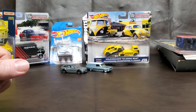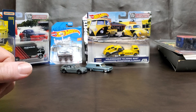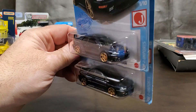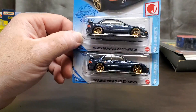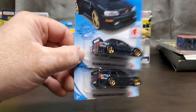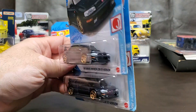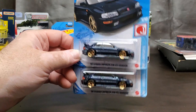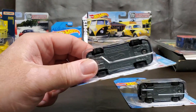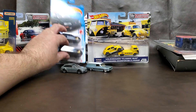My honey hole Walmart had a new case of basic mainlines, so I snagged two of these. I don't have these at all — one is staying with me, the other I'll probably give to a friend. I love that it has Tempos on the back and front — good quality. They literally have rubber wheels and a metal base, so they're one step away from being premium. I really respect that.